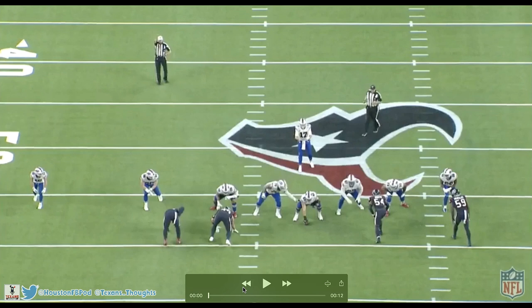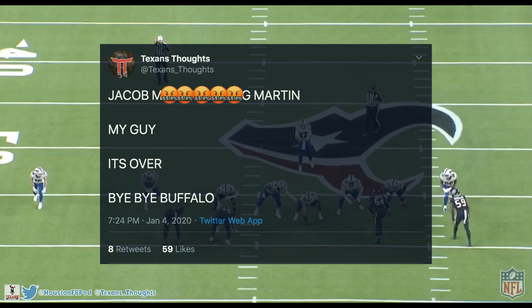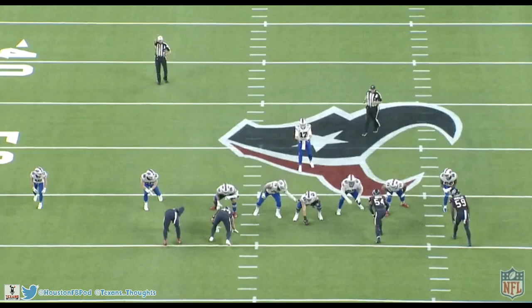The Bills sack — I can't even begin to describe how hyped I was when this happened. I'll put up my tweet of my live reaction: 'Jacob MF Martin, my guy, it's over — bye bye Buffalo.' I was through the roof when this happened. It was a huge moment in a huge game and it seemed like it was game-clinching. They ended up coming back and tying it, but we still won, and this was the ultimate coming out party for Jacob Martin. Let me know in the comments how you reacted to that sack.